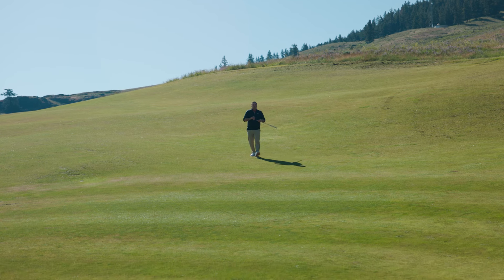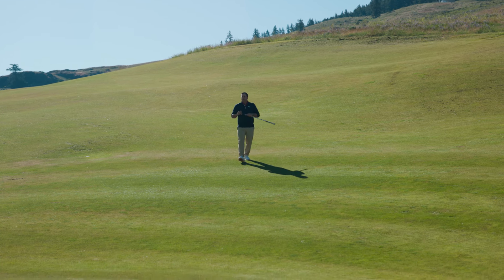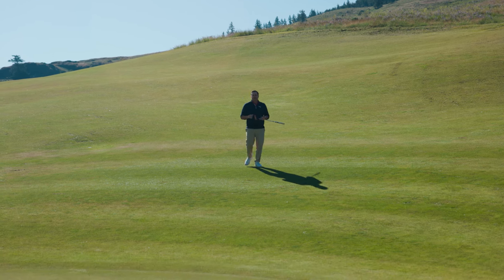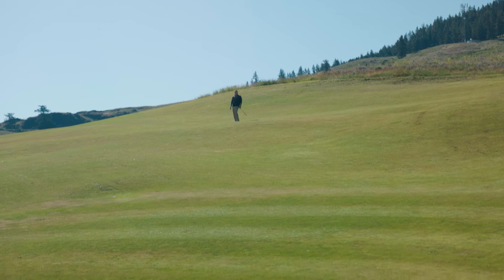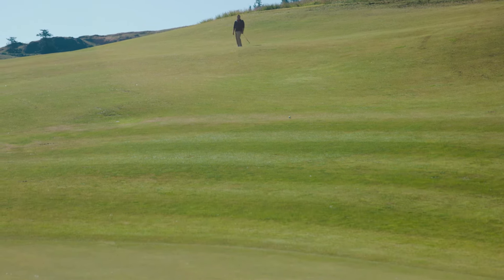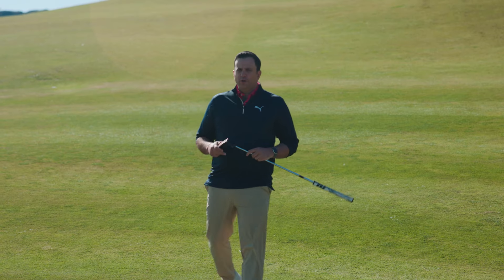Here at Sagebrush, the Rod Whitman, Richard Zokell, Armin Suny design means it's not just about what you do in the air — it's what you do along the ground. You can use the contours to your advantage; it's a really neat architectural design. So we've shown you 20 courses on the 2024 Score Golf Top 100 Courses in Canada presented by Michelob Ultra — that means we've got 80 more to go. Stay tuned for our next video coming shortly, when we unveil courses 80 to 71.